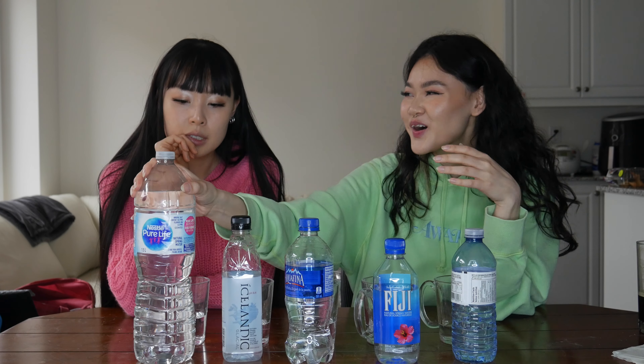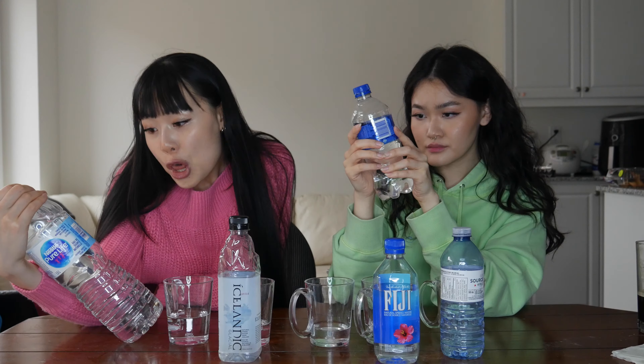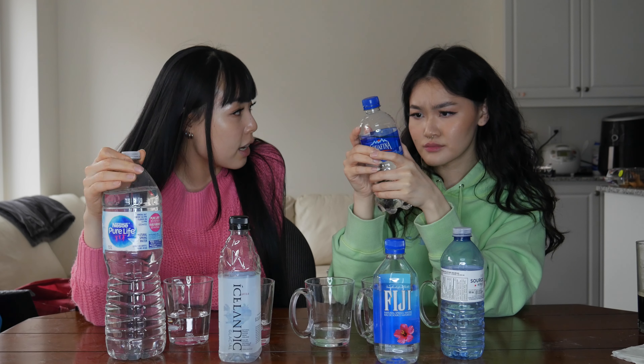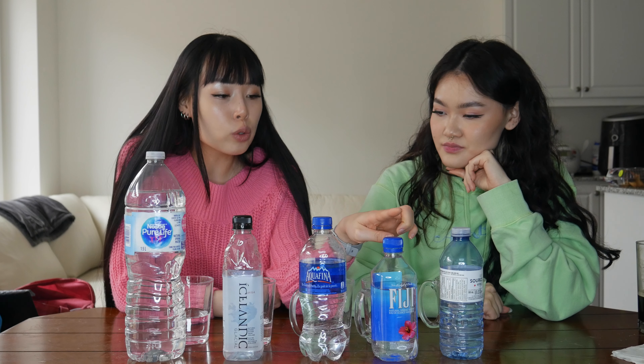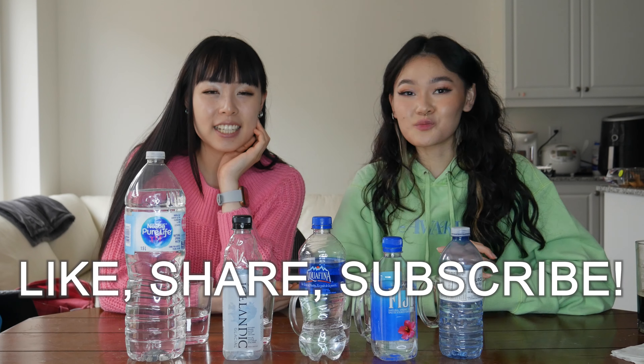You bought the biggest Nestlé because they didn't have a small size. We were pretty successful in guessing — we proved that water tastes different! PC was 99 cents, Aquafina was $1.99, Icelandic was $2.79 at Shoppers, and Fiji was also $2.79. Thanks so much for watching — be sure to like, share, subscribe, and turn on post notifications. Let us know in the comments what you'd love to see us do next. Bye!